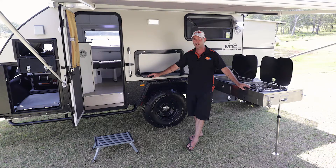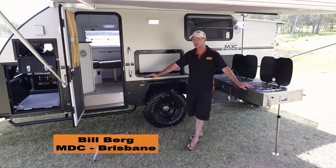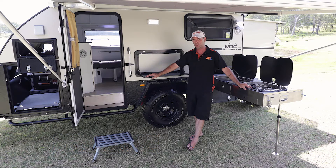G'day folks, Bill here from Market Direct, here to show you the all-new 2017 model 10th anniversary edition XT12 off-road caravan. It's a bit of gear — it's got absolutely everything you could want in a caravan and more. Let me show you through a couple bits and pieces.